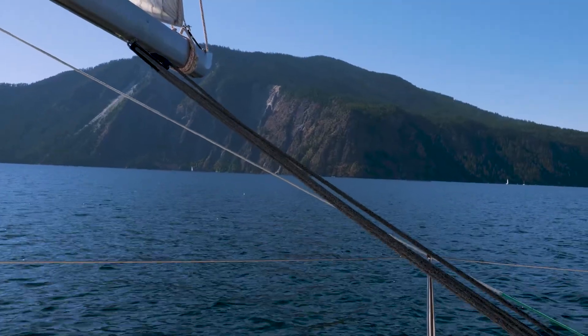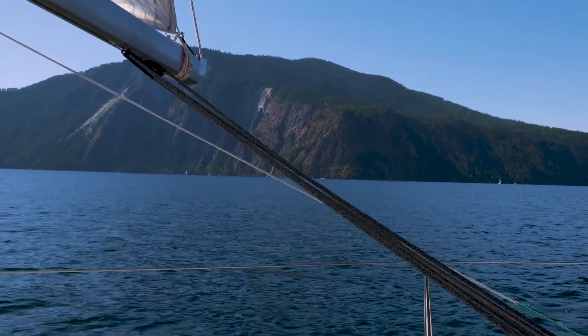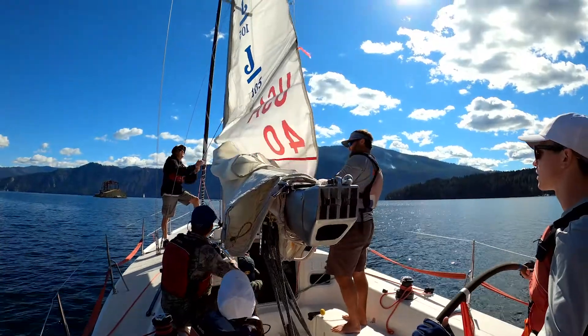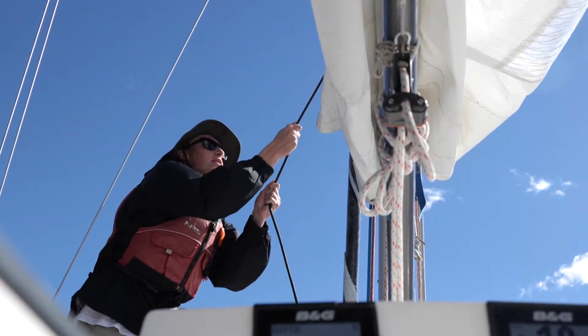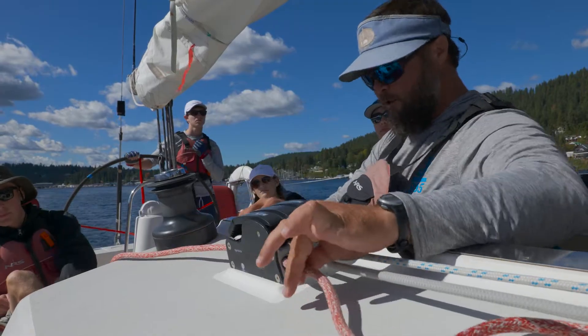Today we went out sailing on the Dogsmile with Dogsmile Adventures and we learned the basics of what to do when you go sailing. Today we didn't have the best of winds but there was just enough to learn, and the advantages of having this bigger race-type sailboat and learning in such a professional model boat — even as a beginner — getting acquainted with all the different lines and all the different sails has been really beneficial.